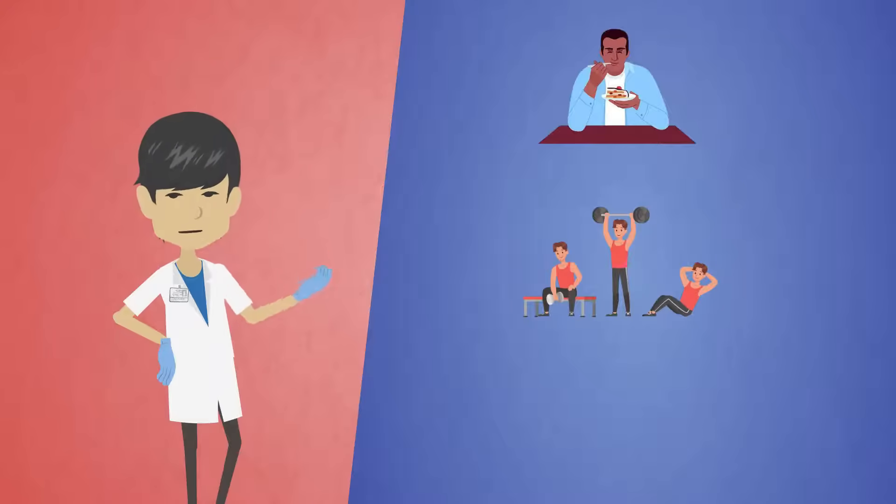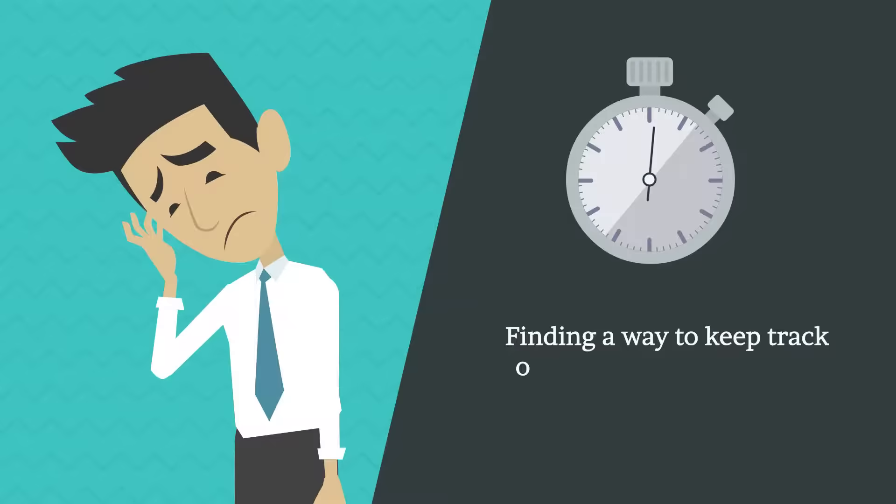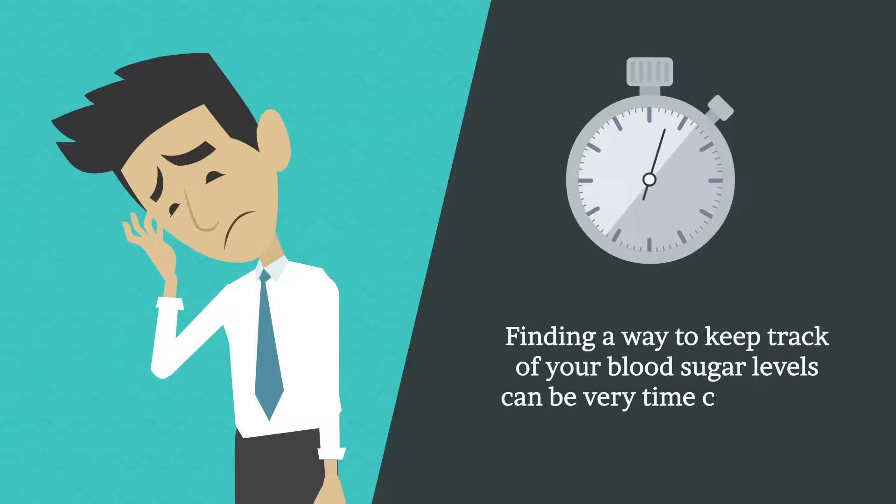Your physical activity, your stress, or even your medication, among other things. Finding a way to keep track of your blood sugar levels can be very time consuming.